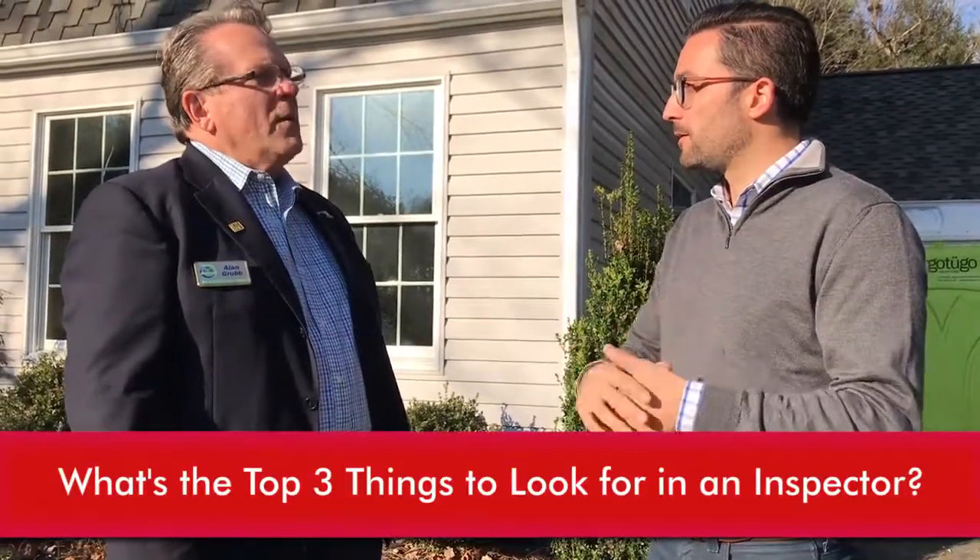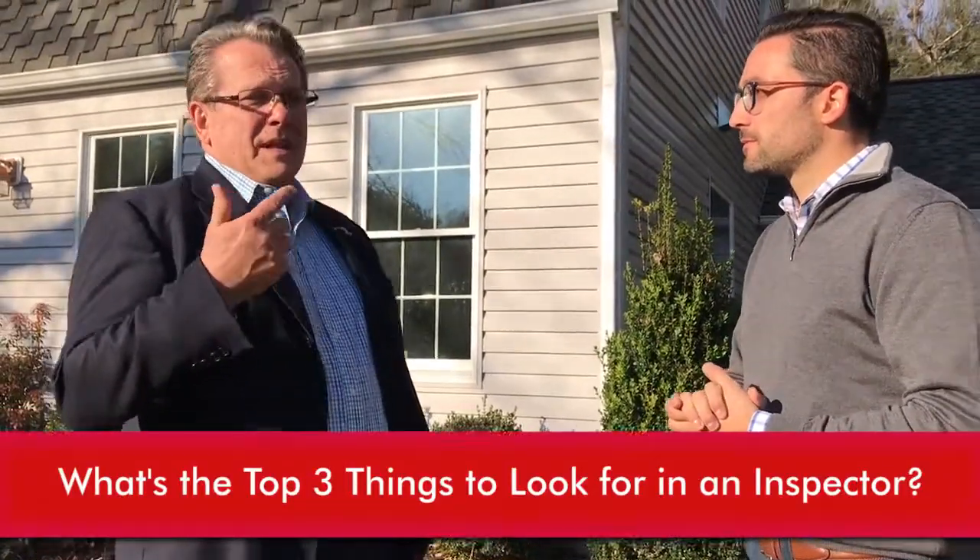Just like with a real estate agent when you're selecting one, you want to be very careful on who you choose and what their criteria are to help you in the best way. So when choosing a home inspector, what are the top three things to look for?